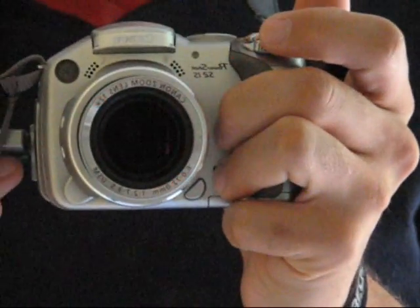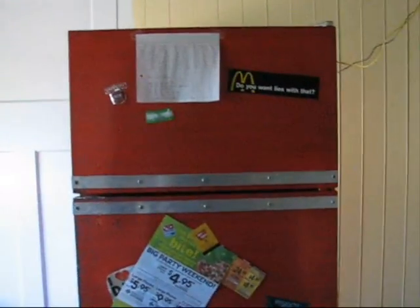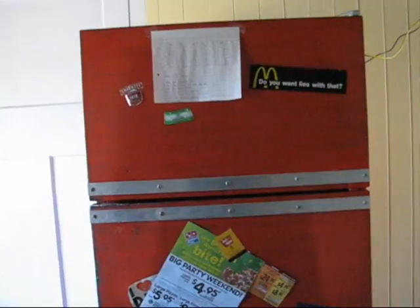Ach so, halt. Einer meiner Hörer wollte doch wissen, was ich für ein Kameramodell besitze. Da siehst du es. Und dann machen wir jetzt hier einfach mal einen Cut. Ich komme gleich wieder. Tschüss.